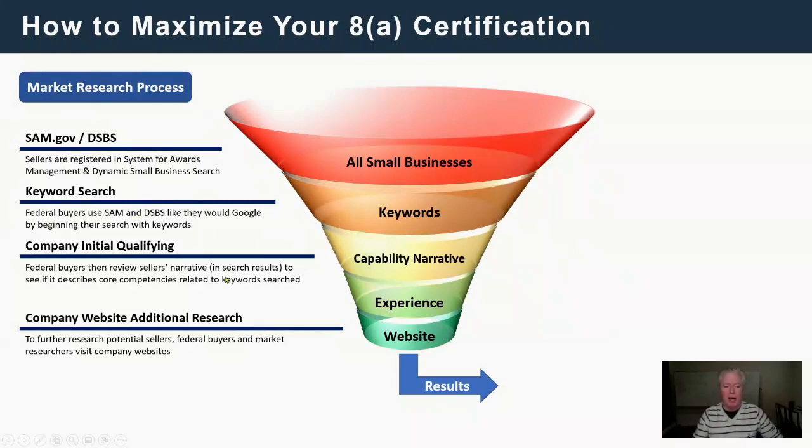When they get the results back, they do an initial qualify. They look at the results of all these companies in table format and they're looking to see if your narrative says that you do what they just searched for — we call that search intent. Their intent was to find a cybersecurity company, so if your profile says 'we do all things IT and cybersecurity is one word,' they'll think you're probably not a cybersecurity firm. But if you really are a cybersecurity firm, your narrative will just be cyber — because that's what you do.